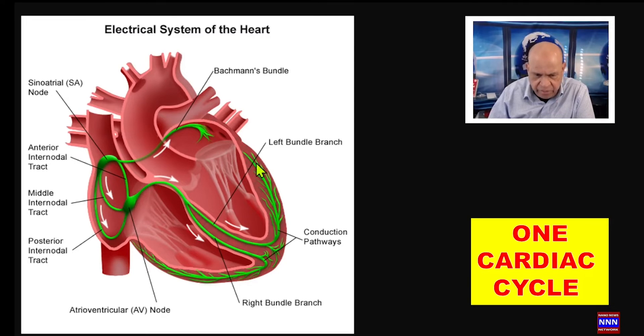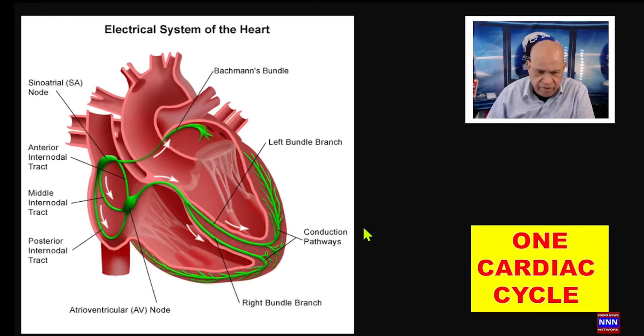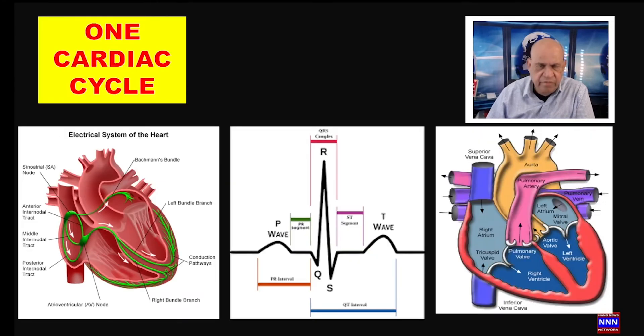When atrial emptying is completed, we have the main bundle of His, the right and left bundle branches, and the Purkinje system, which activate both the right and the left ventricles simultaneously. Following this electrical activation of the ventricles, we get mechanical squeezing — contraction — which leads to forward blood flow into the pulmonary artery and the main aorta.